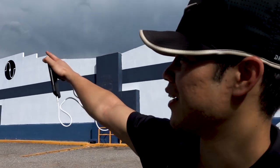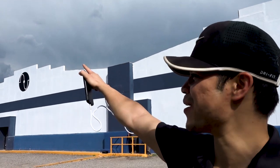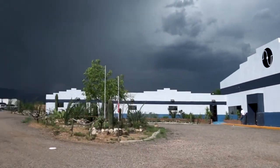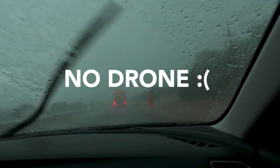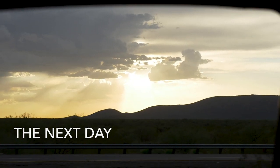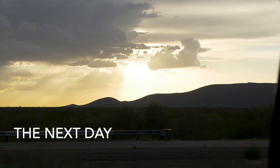As you can see, we got a thunderstorm coming up in the background, so we're trying to hurry and get the shot for the drone. Let's see if we can get one before thunder strikes. It's glorious!